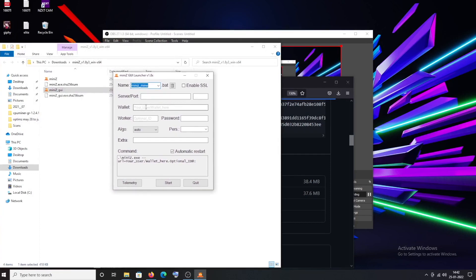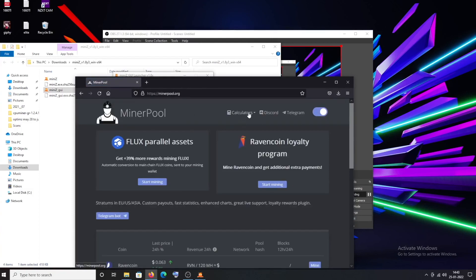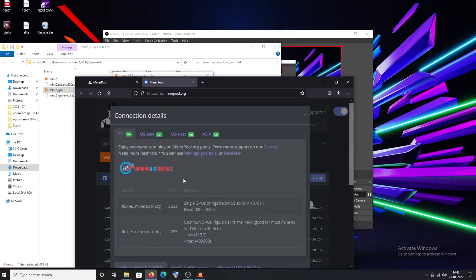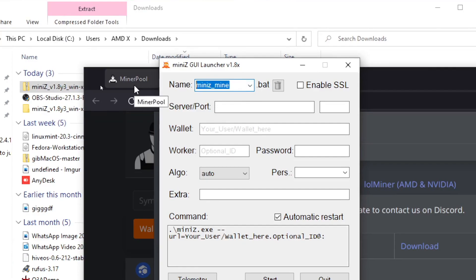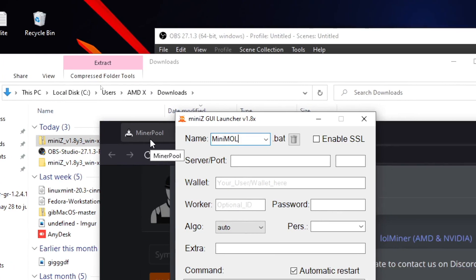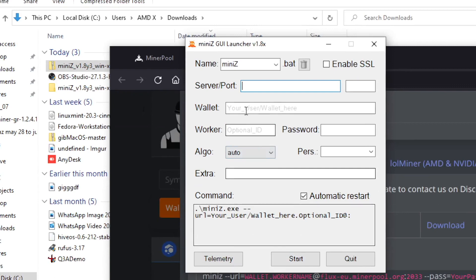Now we can configure the GUI to tell the miner what to mine — the server, the algorithm. Go to the miner pool, open it up, and type in our favorite coin: Flux. Add Flux and hit start mining on Flux, and you will see options to connect your miner. First thing in the miner configuration is the miner name — you can type whatever name you want. We'll call it MiniZ miner. It's just for you to identify the miner; it has no other responsibility.